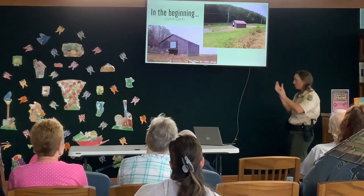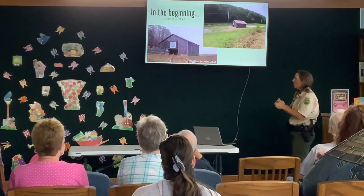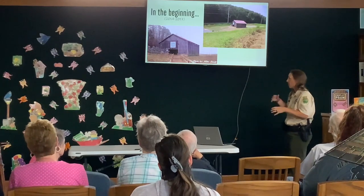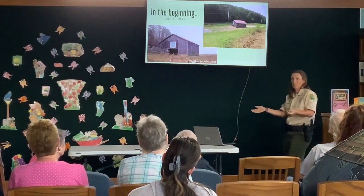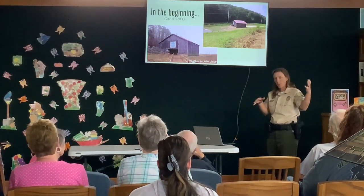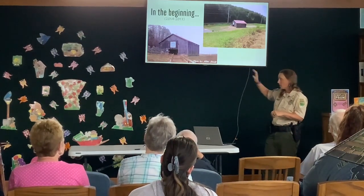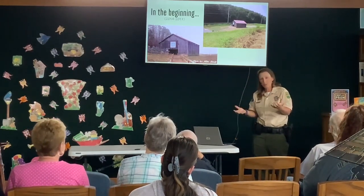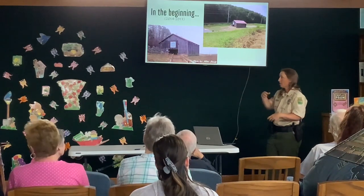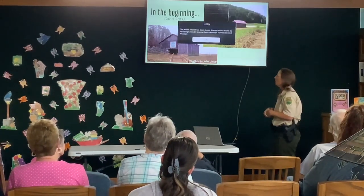We became a state park in 2014, so we were the baby of the park system for a while. Prior to that it had been managed as a wildlife refuge by Knox County Parks, Legacy Parks Foundation, and the Seven Islands Foundation from 2002 to about 2013. It had historically been farmland — dairy cattle raised by the Kelly family. At the tip of the peninsula was the Crestwell family, who made their living dredging sand out of the river. That sandy soil also made good growing conditions for watermelons, cantaloupes, and tomatoes.